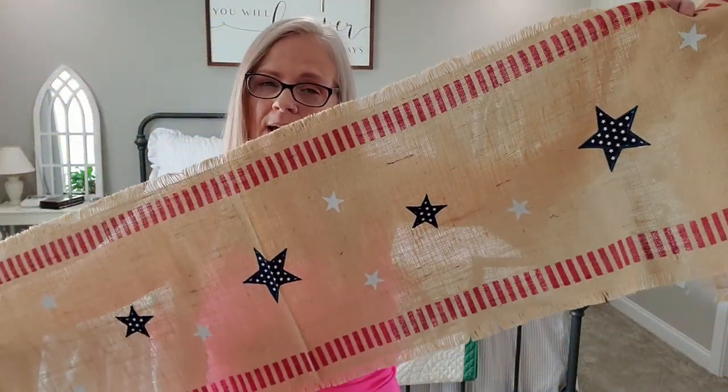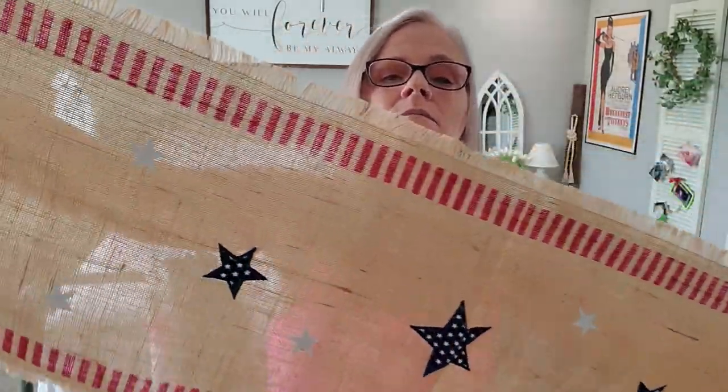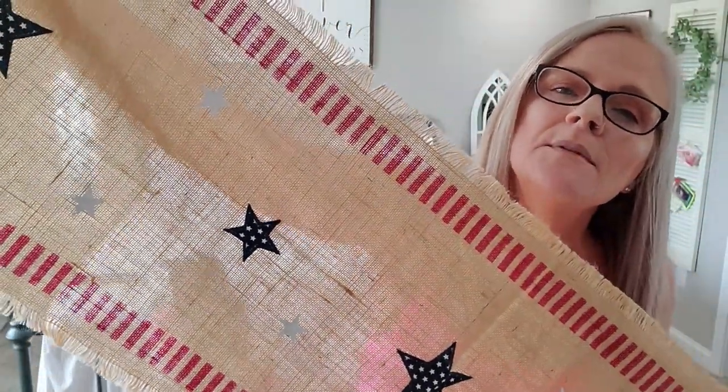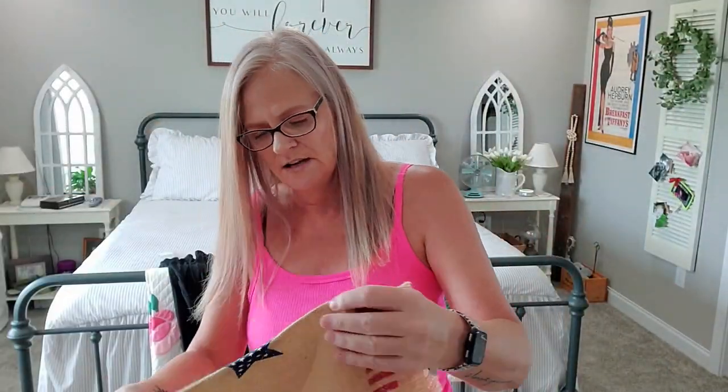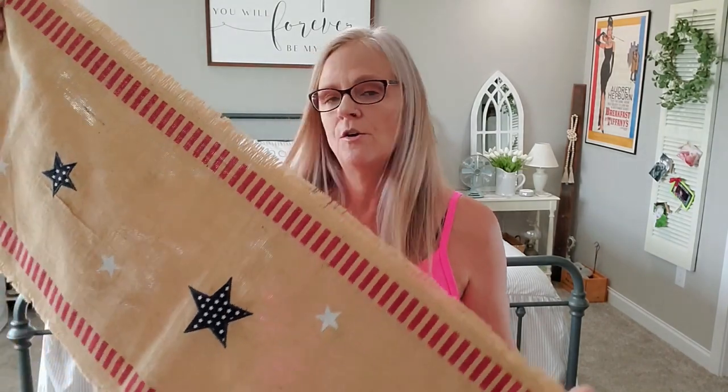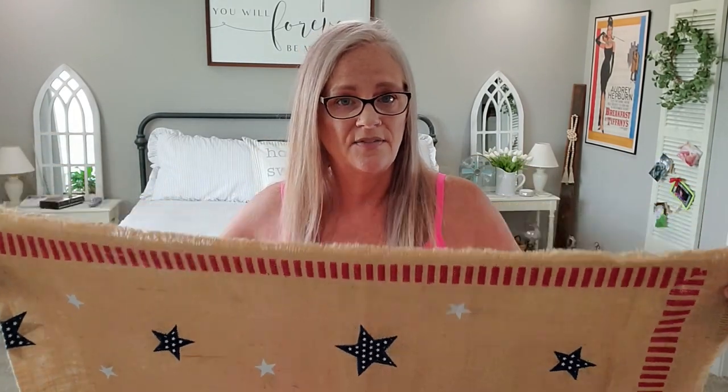I almost forgot to show you this — it's my Fourth of July table runner. It's kind of like burlap with stars and stripes, and it has blue and white stars. When they come to you, they're rolled up, so what I do is take my big 8x10 rug, lift one side, and lay the runner flat underneath it so it flattens out before I put it on the table. It's so cute — I love it!